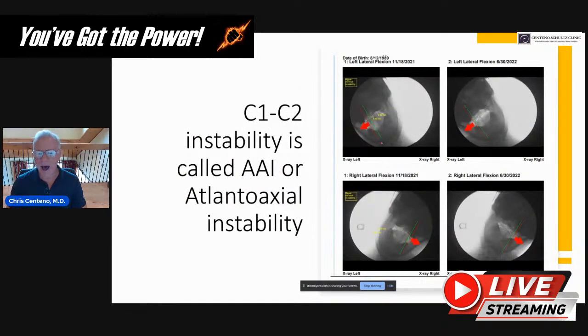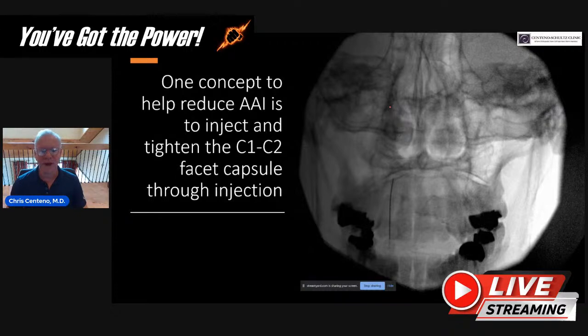C1-C2 instability is called AAI or atlanoaxial instability, and it's the kind of thing we can see on a digital motion x-ray. It shows up where the corners don't match up and C1 goes out laterally relative to C2. In flexion, you can have the atlanto-dental interspace open up — all of that is C1-C2 or atlanoaxial instability, and that's a subset of the bigger craniocervical instability concept. One concept to reduce AAI is to inject and tighten the C1-C2 facet capsule.